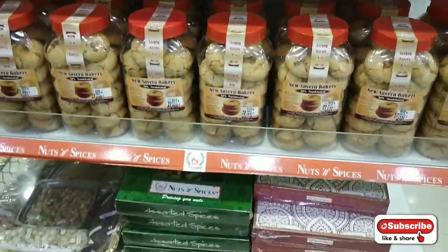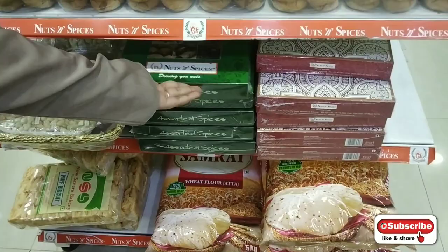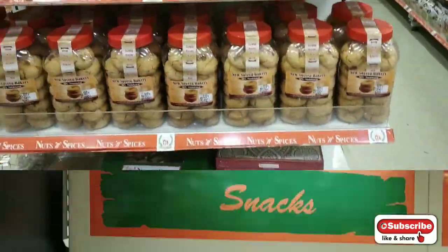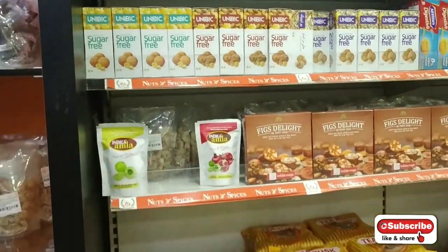There were biscuits — homemade, organic, nuts and spices, spices, atta, samrata — everything was available. The atta brand was also available there.